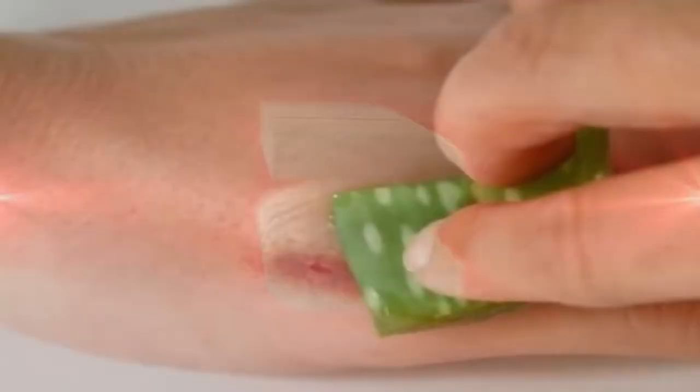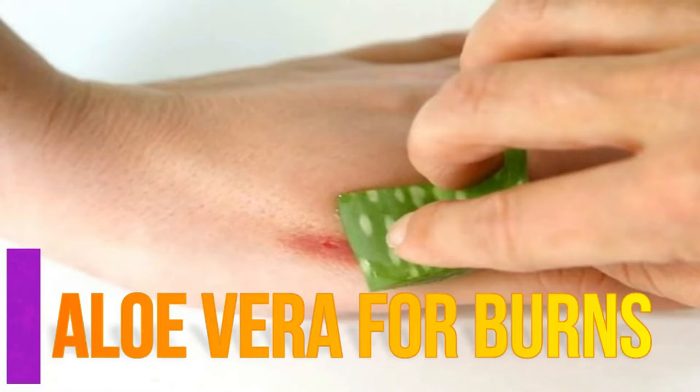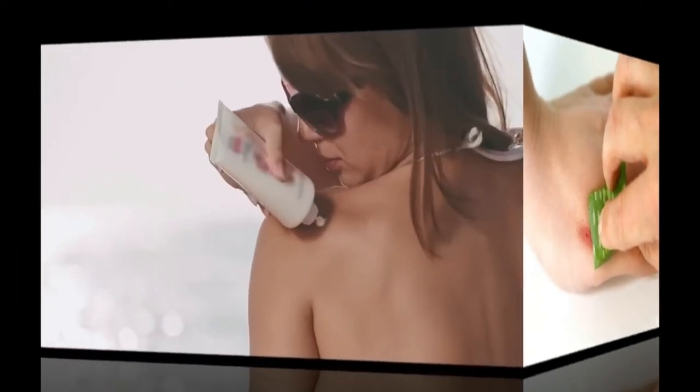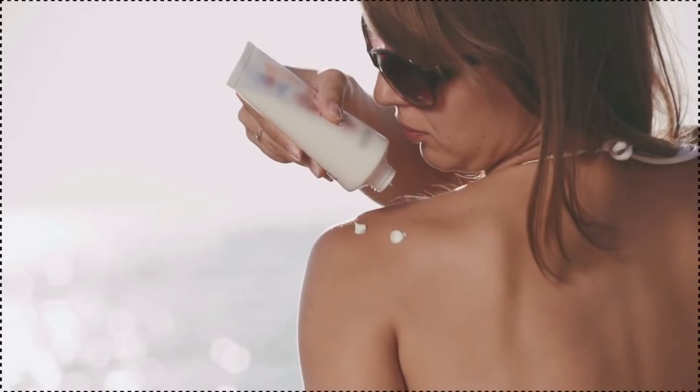Number three, aloe vera for burns. This is probably the most famous use of aloe vera. Aloe vera is widely used as an after-sun treatment because it's soothing and reduces inflammation. It's great for minor mishaps in the kitchen with hot utensils as well.